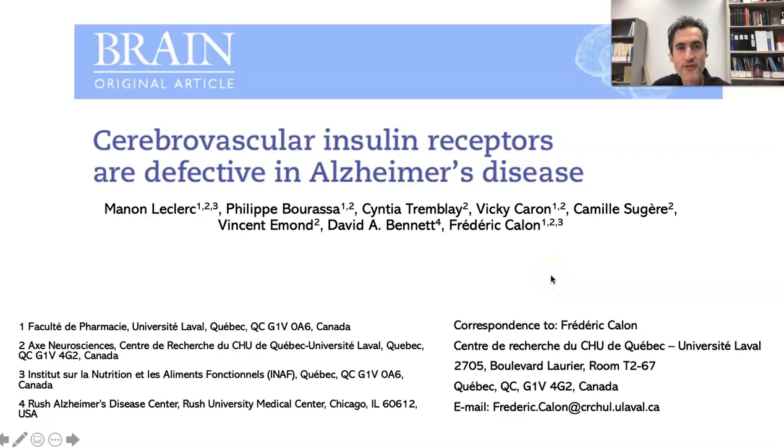Hello, this is Frederic Cannon speaking. I'm from Laval University, Quebec City, Canada. Today I'm going to talk about this paper that will be published in the journal Brain, in which we show the effect of insulin receptors in the brain of people who have suffered from Alzheimer's disease.